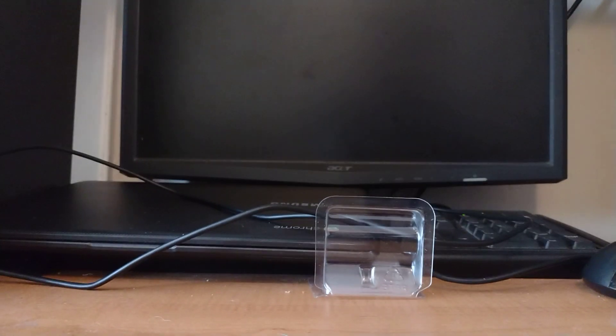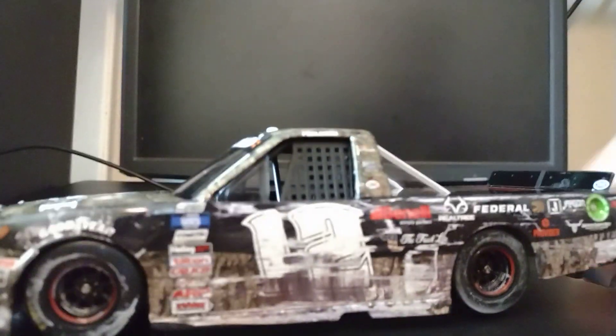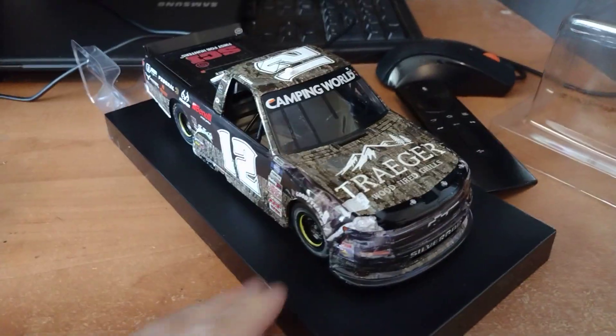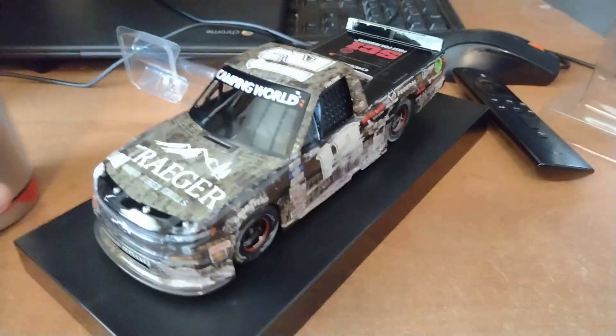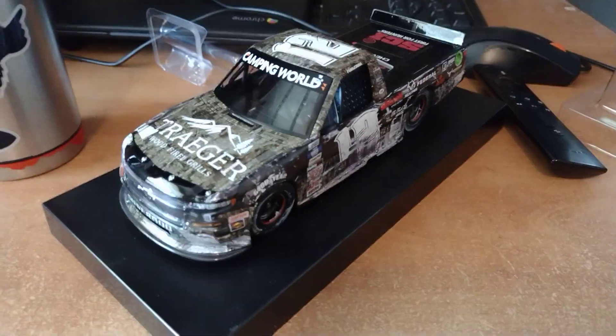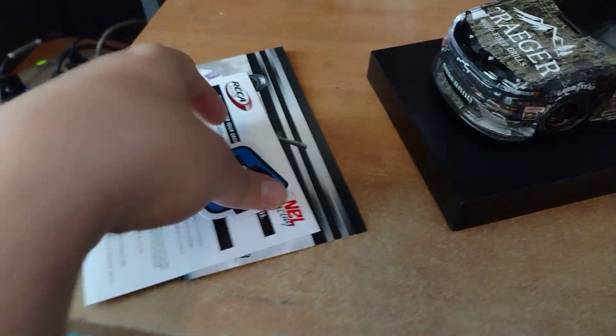It was already really easy to get out. There it is! Holy cow, oh my gosh, guys — look at this. I can't believe I'm actually seeing one of these truck series 1:24s in person.